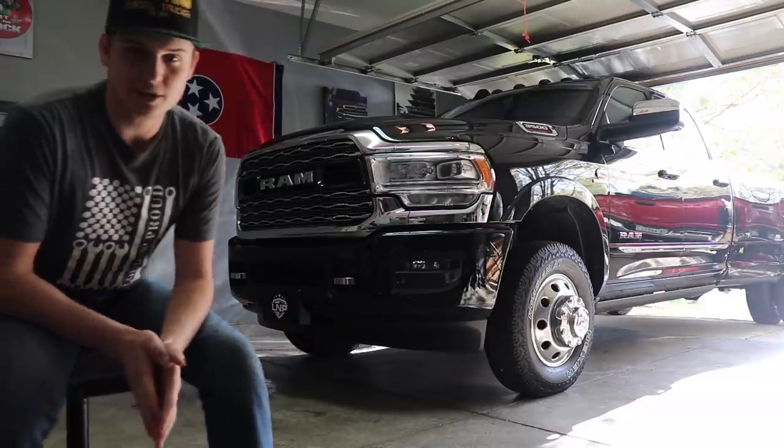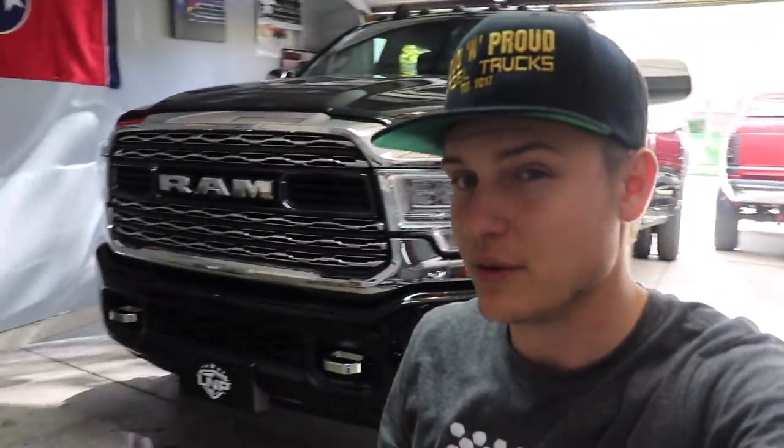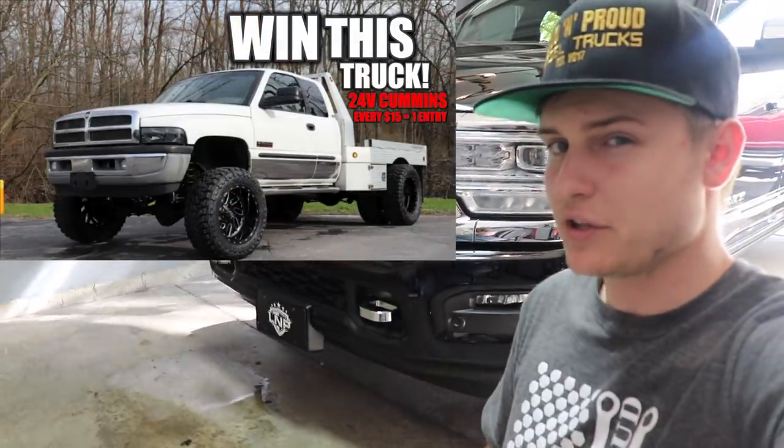Let me know what you think of the build plans down in the comment section below — do you think it's a good plan? I'm super stoked to get working on this truck and make it a monster. Don't forget to enter to win our 2002 24-valve Cummins — six-speed manual, four-wheel drive, 140,000 miles, ARP head studs, SMB intake, five-inch exhaust, no rust, dually with a flatbed. It ends May 13th at 11:59 PM. Every $15 is another entry. Leave a thumbs up, comment below, subscribe if you're new, and I'll catch you in the next video.